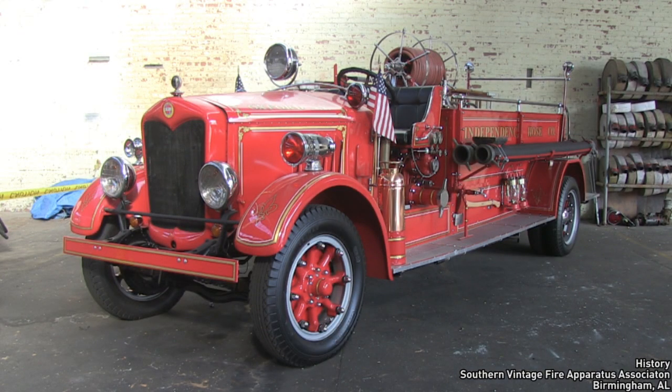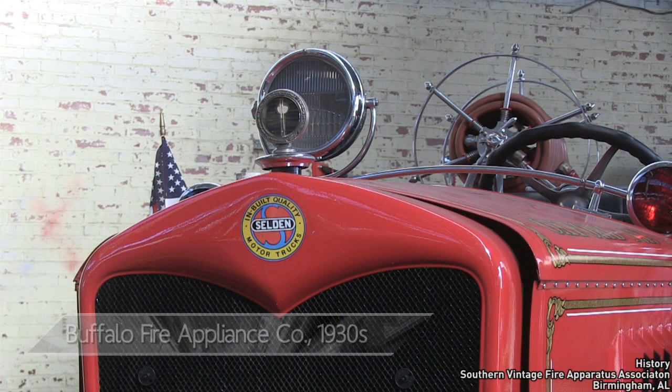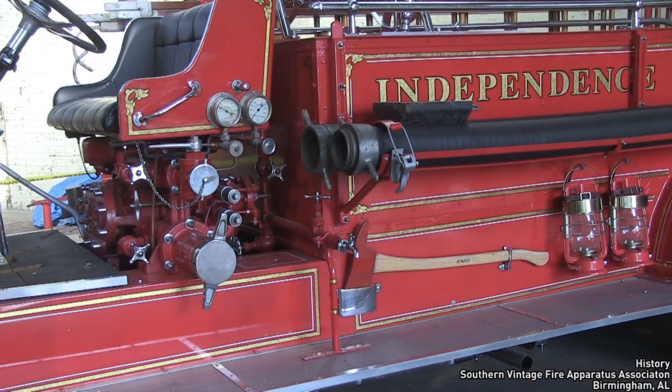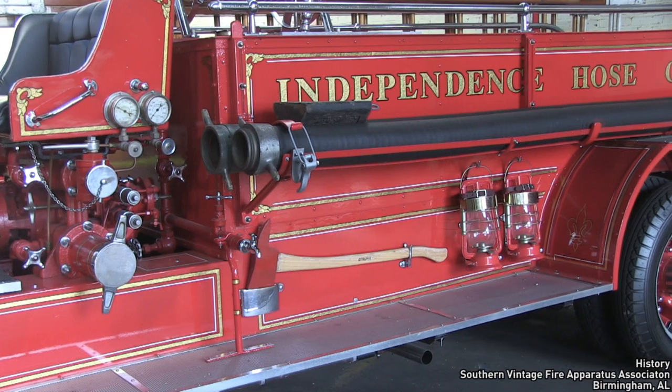This is a 1930s 500-gallon-per-minute triple-combination pumper built by the Buffalo Fire Appliance Company on a Seldon chassis. It was recovered from a junkyard in Haleyville, Alabama.